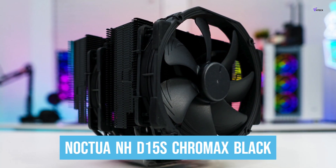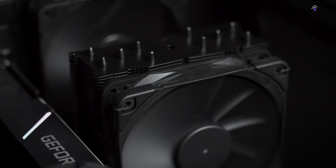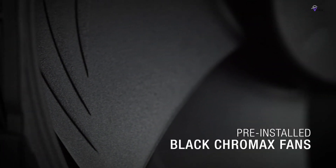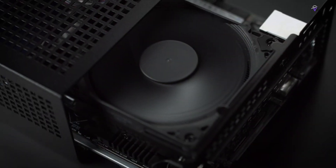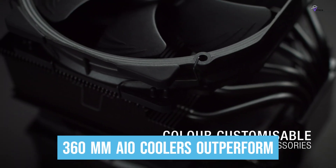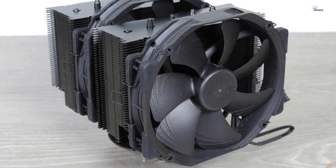Number 1: Noctua NH-D15 S-Chromax Black. The Noctua NH-D15 is considered by many as the best air cooler available on the market. It performs brilliantly and features excellent fans that are black in color. The build quality is fantastic, and Noctua's packaging, accessories, and documentation are second to none. Only 360mm AIO coolers outperform it. The fans come with automatic speed control and won't rev up until your CPU needs the extra speed, keeping system noise to a minimum when not under load.